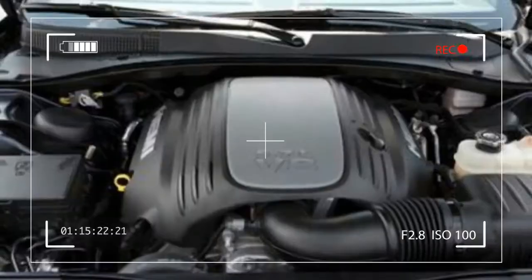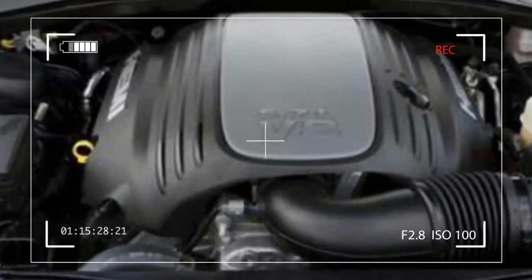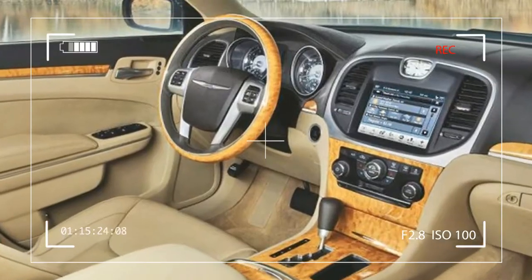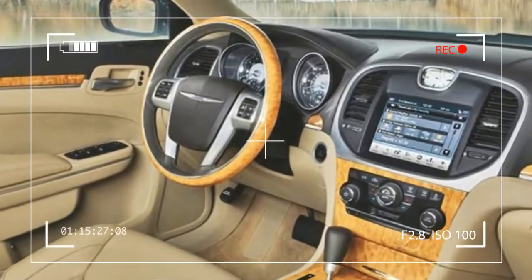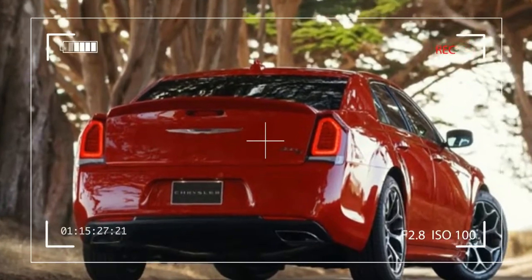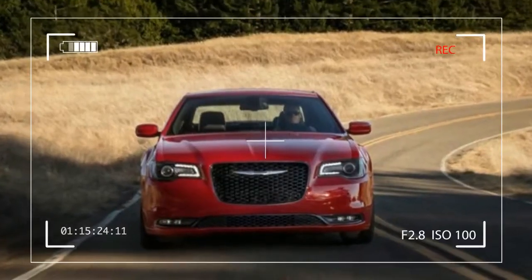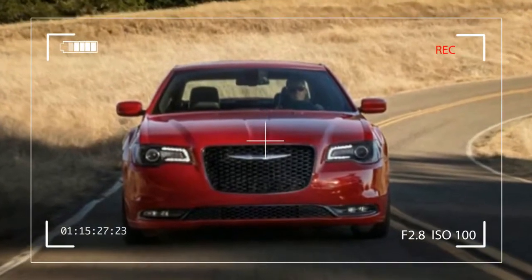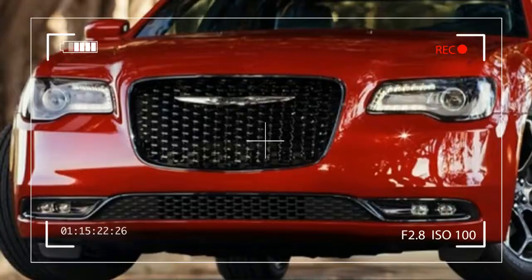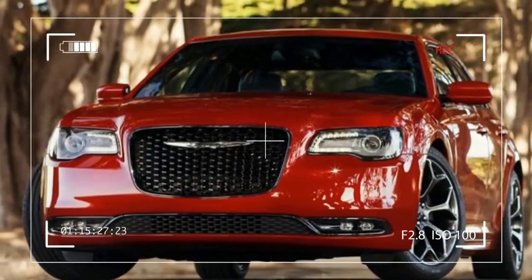Available safety features include dual front, knee, and side curtain airbags, stability control, brake assist, forward collision warning, rear view camera, lane departure warning, lane keep assist, blind spot monitoring, and rear cross-traffic detection and front and rear parking assist. The 2017 Chrysler 300 is built in Brampton, Ontario, Canada.